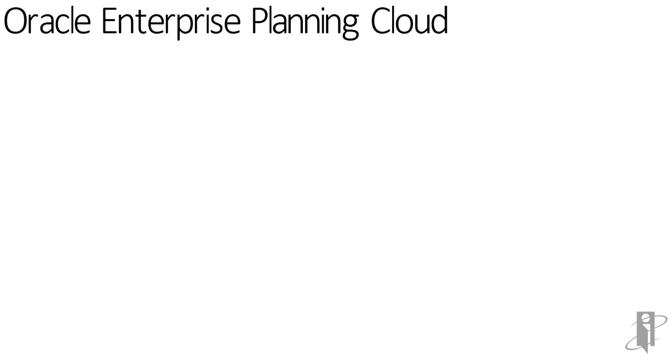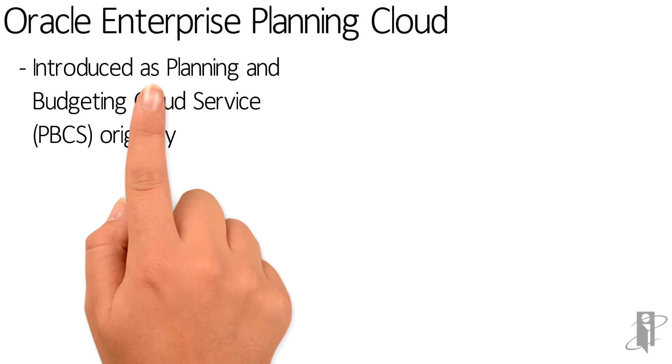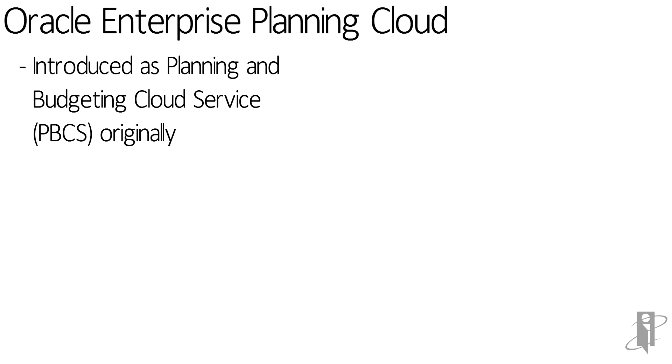But wait, you say — why are you calling this Enterprise Planning Cloud? This sounds like you're talking about PBCS. Well, yes, that's what it was back in the olden-timey days. Let's go way back to those times of yore.